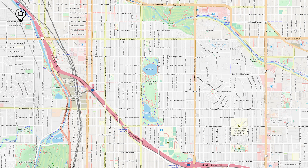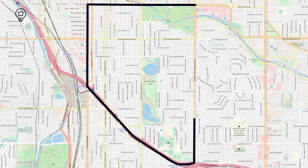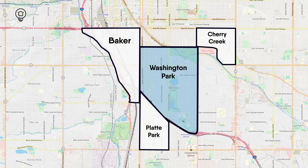Depending on traffic, Wash Park is a 10-15 minute drive to downtown Denver. Both West Wash Park and East Wash Park sit roughly between the following streets: First Ave to the north, South Broadway to the west, I-25 to the south, and University to the east. Sharing a border with I-25 makes commuting here a breeze. You're perfectly positioned between Cherry Creek, Baker, and a quick hop to Platte Park, too.